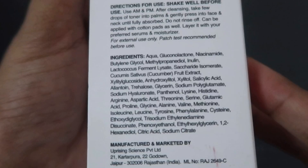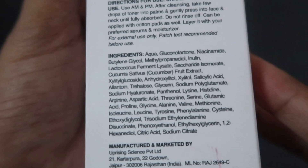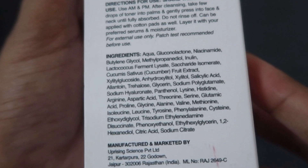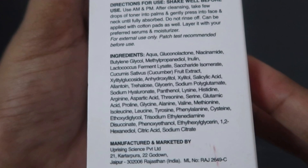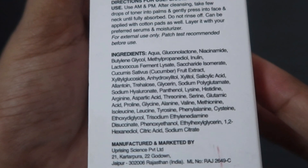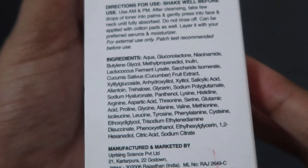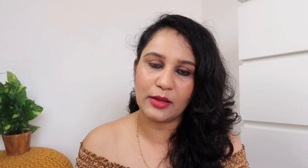The first ingredient is Gluconolactone at 3%, which is good for your skin and exfoliates the skin. The next is Niacinamide at 2%, along with salicylic acid and biotics. Niacinamide at 2% will work very well on acne scars and pigmentation, but you have to use it patiently.